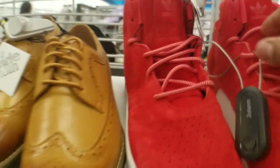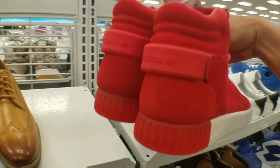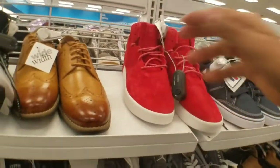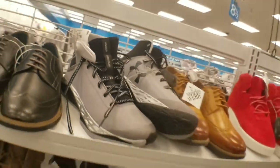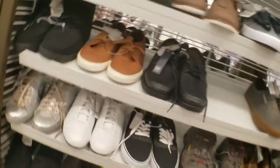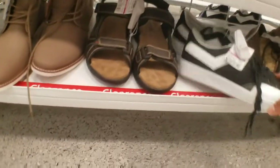Got these Adidas right here for $40, comparable to $110. I don't know exactly the model but the colorway looks clean. As you know, I like red. Got these Under Armors — look kind of like hiking boots — for $45. Got some Ponies over here.